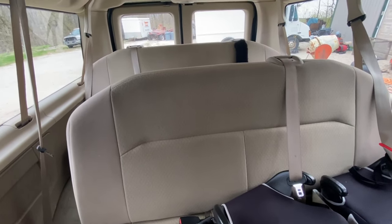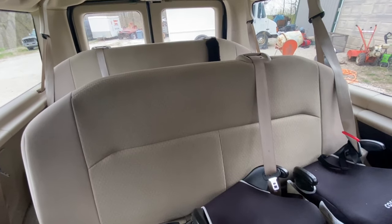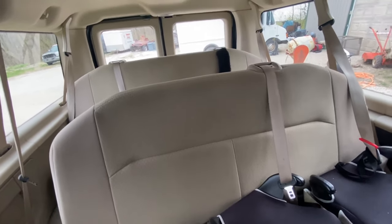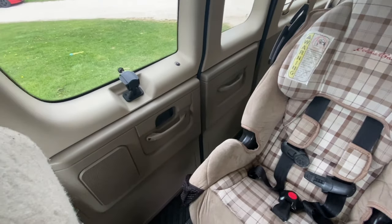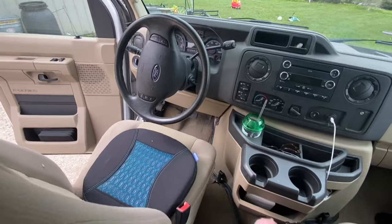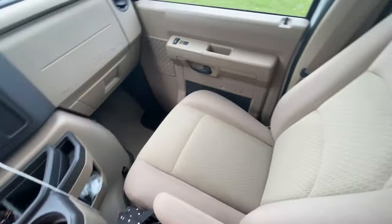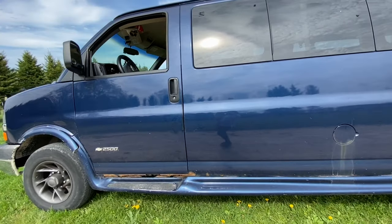We have enough seat belts and seats for all the kids, plus two extra spots, so if I need to pick up my granddaughters or extra people I have the room. That's pretty much the tour of the new van. We're super excited about it because we needed something better than what we were driving.